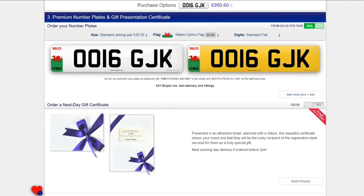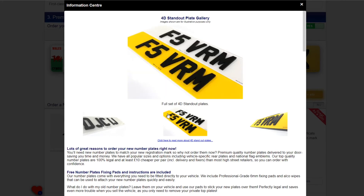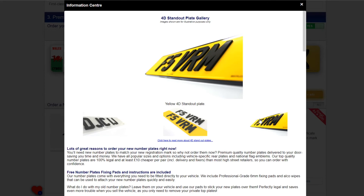Our plates can be upgraded to 4D standout lettering. 4D plates use high-quality acrylic letters which are professionally bonded to the number plate. They are better quality and stand up to unpredictable British weather better than their gel counterparts.